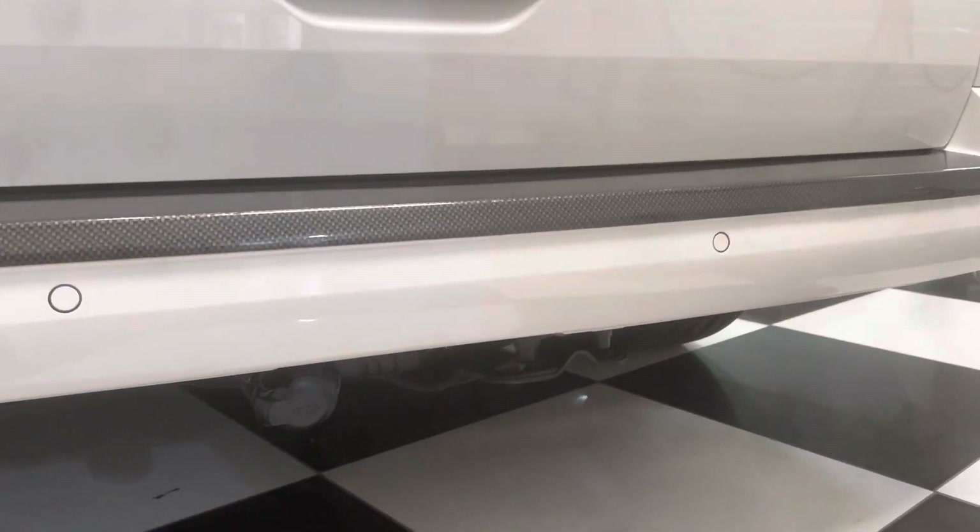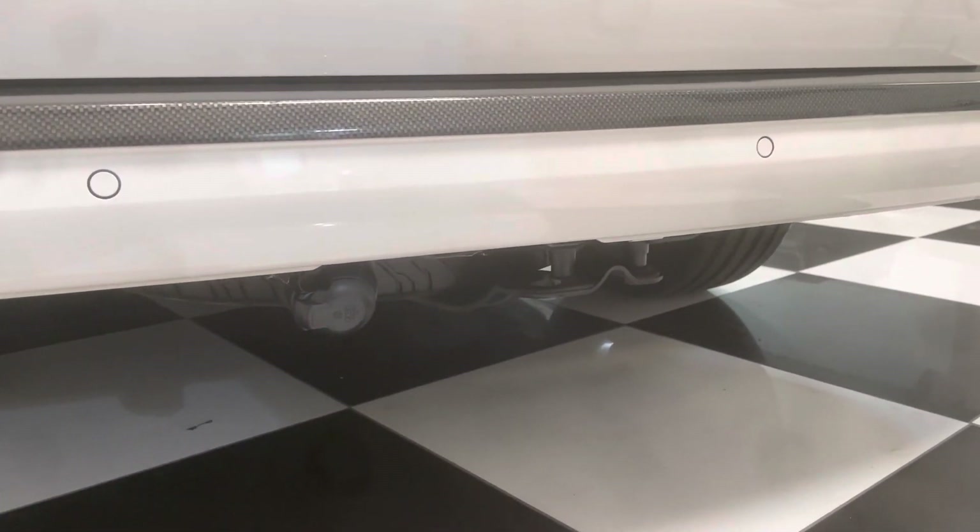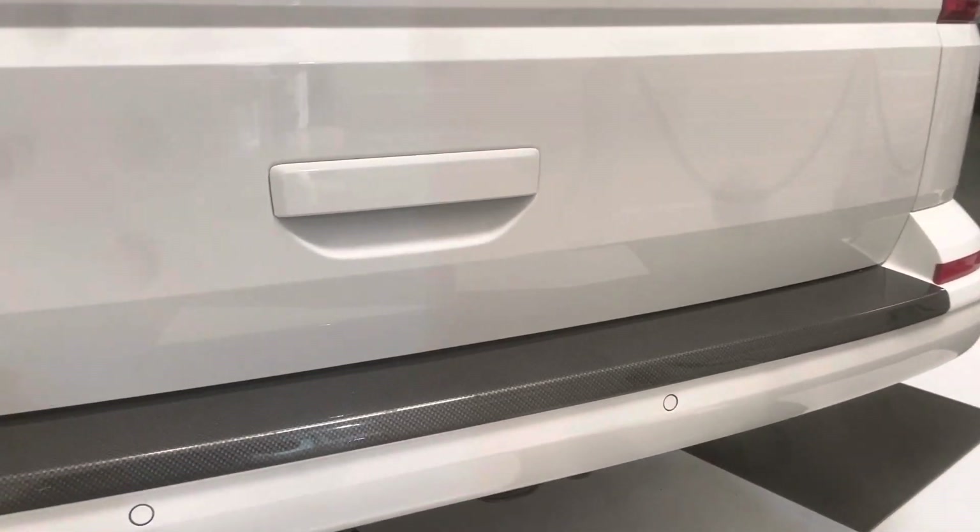It has got a genuine factory-fit tow bar as well. That's detachable, so that's stored in the rear of the vehicle — I'll show you that in a second.